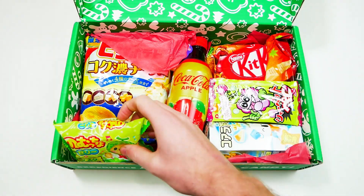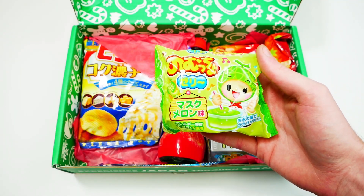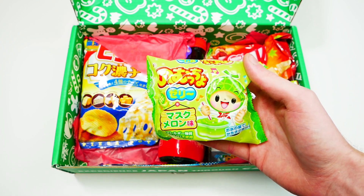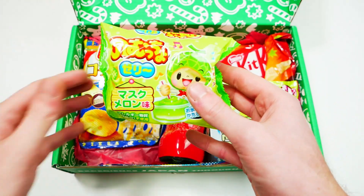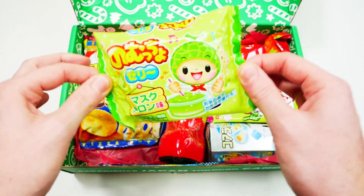Let's move to this side. Nomuchu melon jelly — Japan loves their jelly. Whip up a jelly concoction of your own with this fun DIY kit, which is really cool. Since this is a DIY kit, I'll save this for the end of the video with the drink itself, just because it's a fun little project.